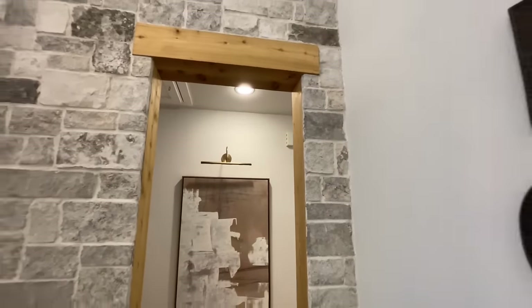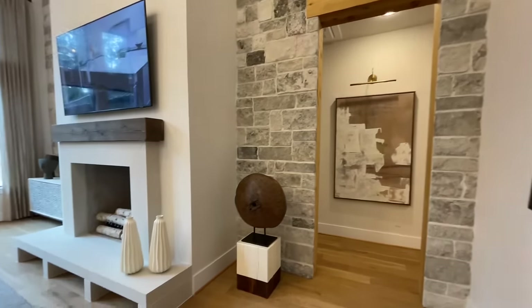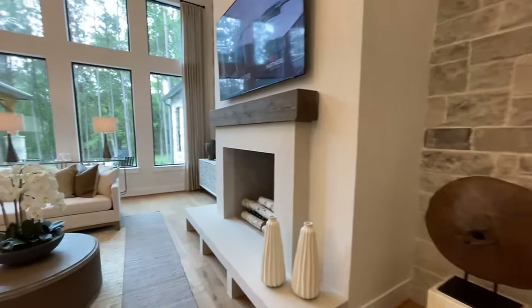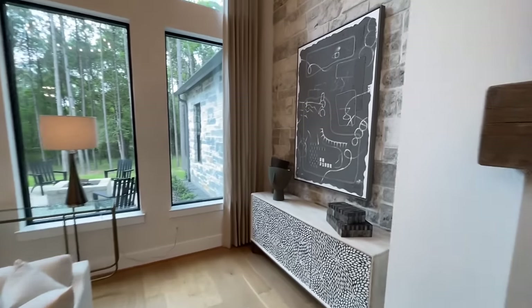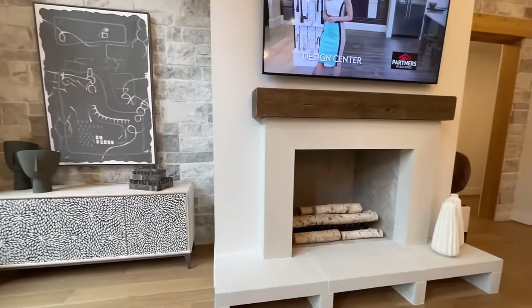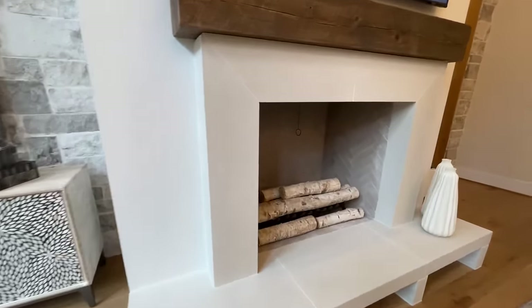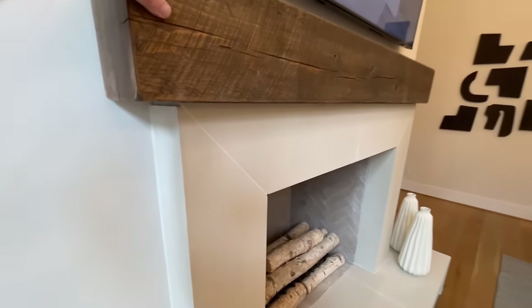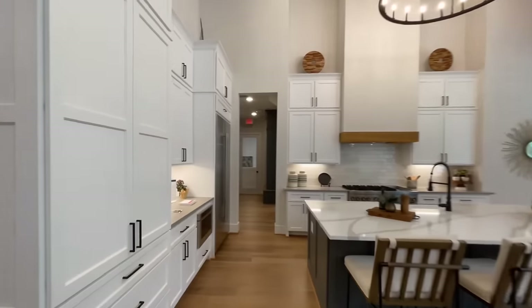You've got the exposed wood on the stone, and this all leads back to the gym room, the master bedroom, and all that fun stuff which is gorgeous in and of itself. This fireplace — I think it's cool how the hearth is kind of raised up a little bit. It is gas, and then you've also got the nice wood mantle.